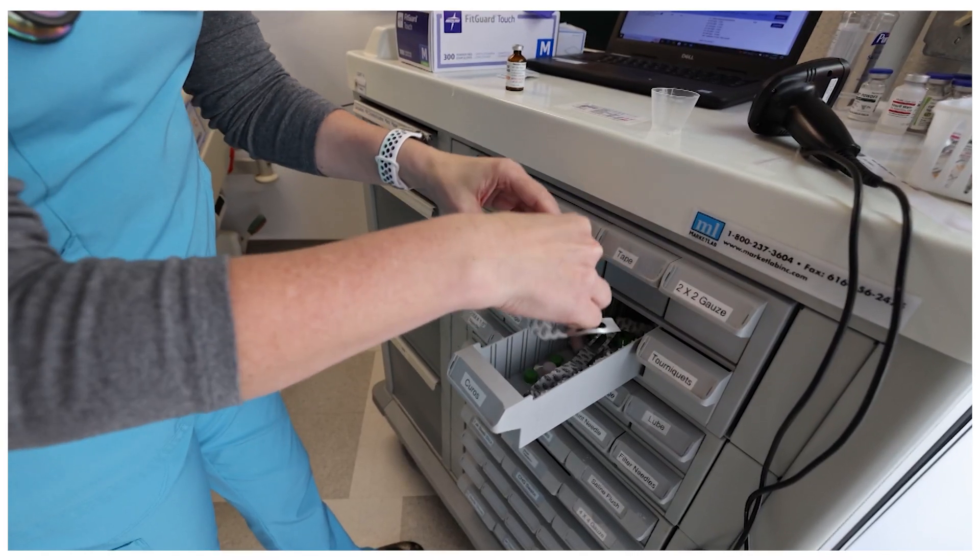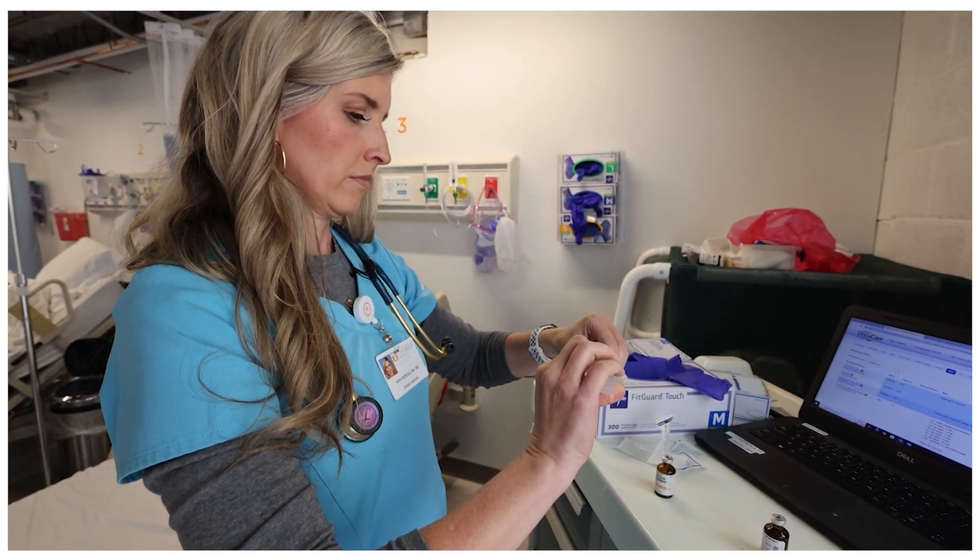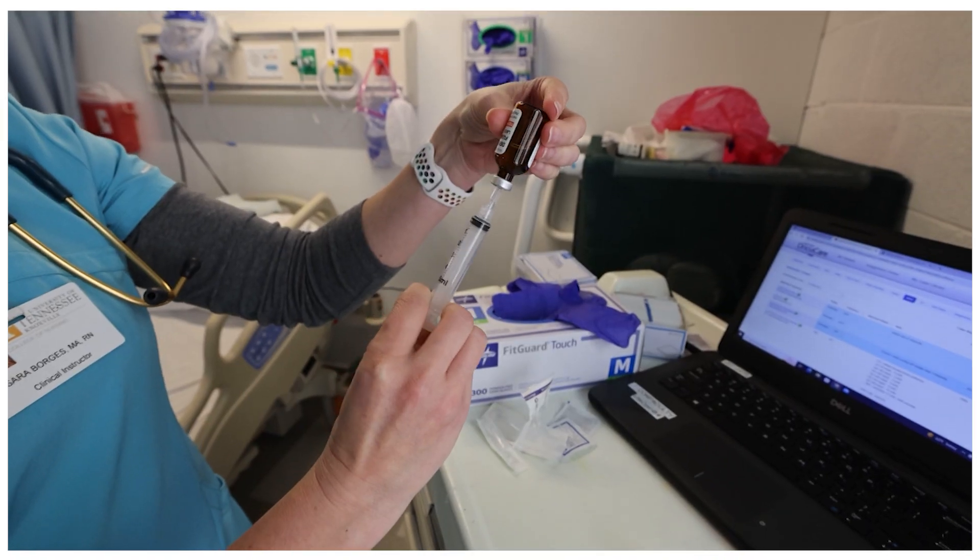Nurses do use math every day because we are often administering medications to patients, and we have to calculate the correct dose of that medication to make sure that the patient gets the right dose and route of medication.